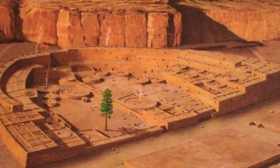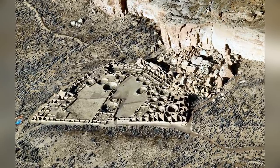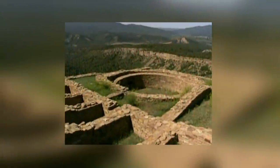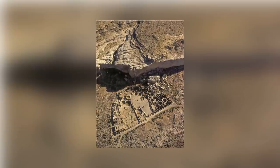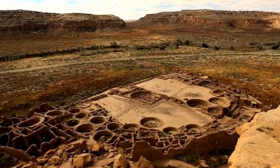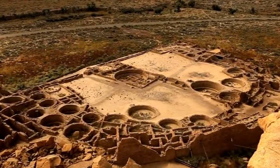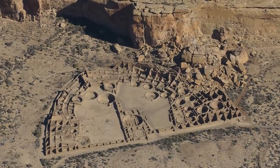The ancient Chaco people thought of Pueblo Benito in Chaco Canyon, New Mexico, as the center of the world. Even looking at it today, it's easy to see why they were so in love with it — its name translates into English as 'beautiful town.' The Chaco people started building Pueblo Benito somewhere close to the year 850 and continued to work on it for the next three centuries. By the time they'd finished, their creation was four stories high and contained an incredible 650 rooms. Historians don't know what happened inside those rooms.